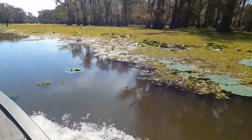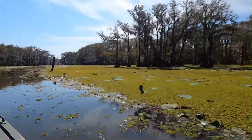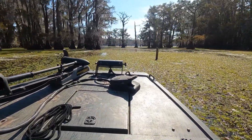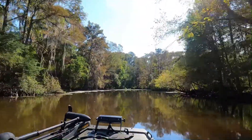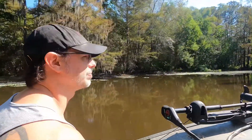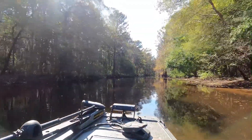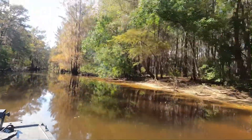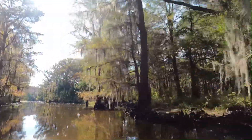Right now the lake is dealing with a large invasive algae-type species that you can see in a lot of these video clips. They have to use a specific type of herbicide in order to kill these plants. One of the main things that drew me to Caddo Lake was the large bald cypress trees that have Spanish moss hanging from them.